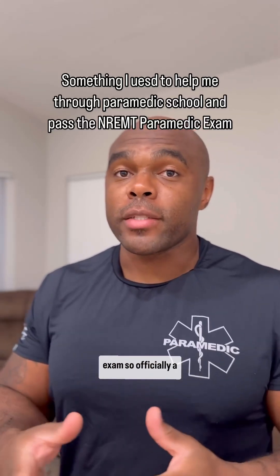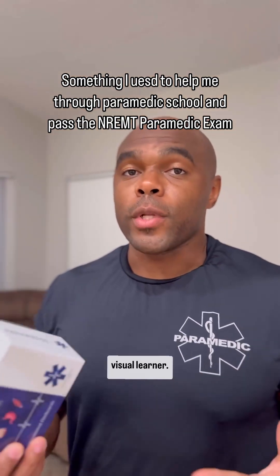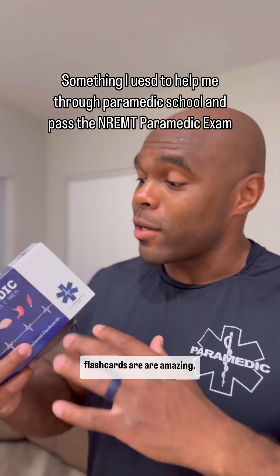I recently passed my national paramedic exam, so I'm officially a paramedic now. If you're like me, you're a visual learner. Lectures don't really do it for me, and these flashcards are amazing.